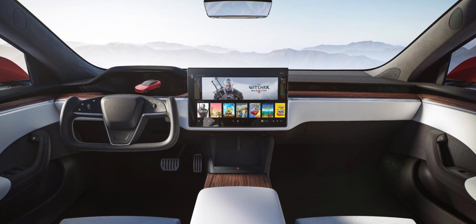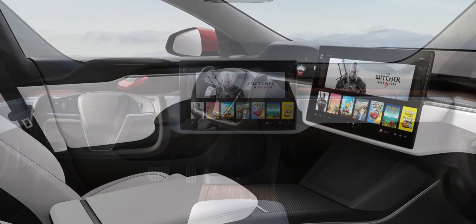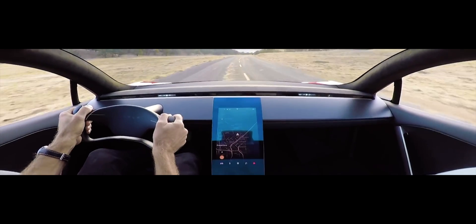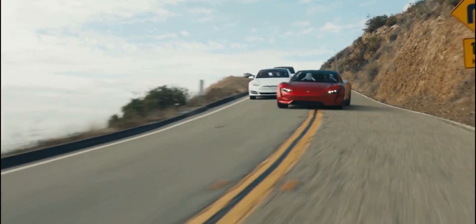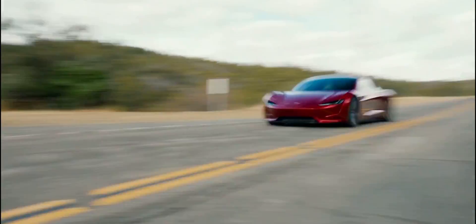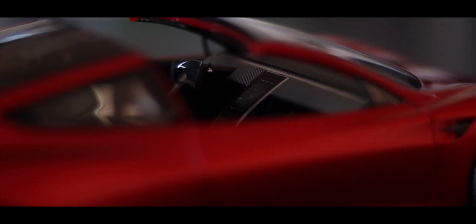Tesla just updated their new Model S and X vehicles, which have a horizontal display and an instrument cluster right in front of the driver. The Roadster is going to have a tiny screen behind the steering wheel showing speed and such, but instead of a horizontal screen like all other Tesla models, it's going to have a vertical screen. We don't know if this will be updated to support a horizontal screen in the future — we just know that in the concept vehicle it's vertical.